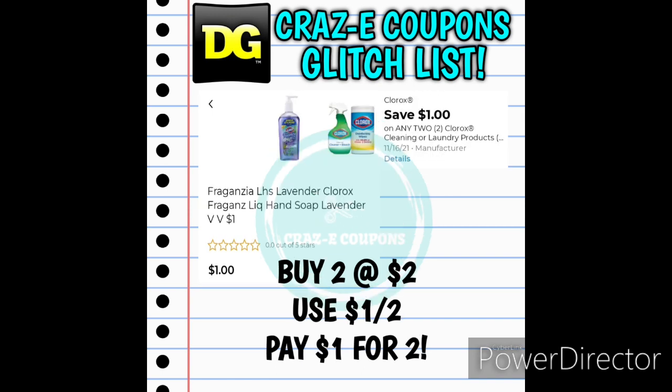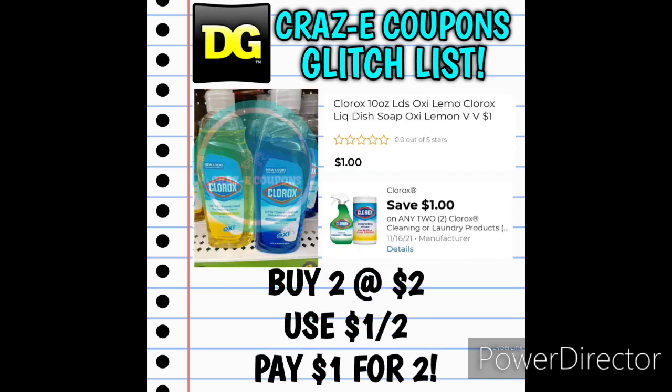We also still have the glitch on the Clorox Hand Soap found in the dollar aisle for $1. Pick up two, use that 1-off-2 digital coupon, and you'll pay $1 for two, making those $0.50 each. The 1-off-2 Clorox is also working on the Clorox Dish Soap — the blue and yellow are working for sure. Pick up two for $2, use the digital coupon, and you'll pay $1 for two, making those $0.50 each.